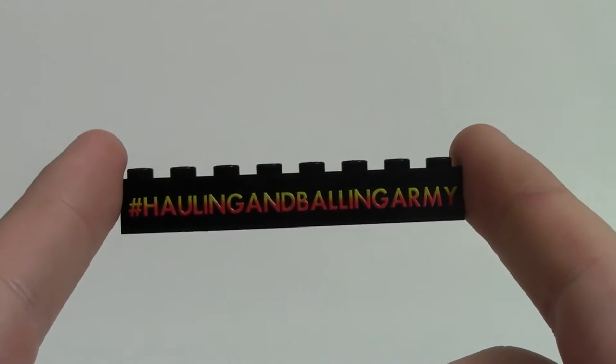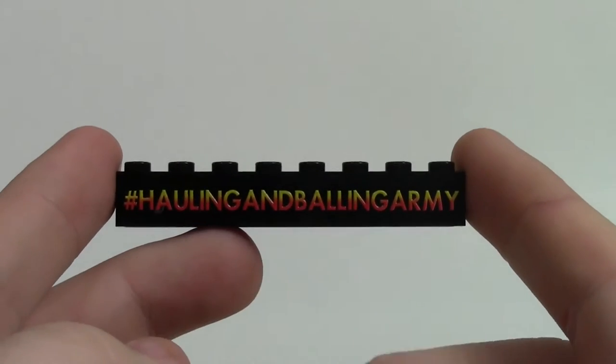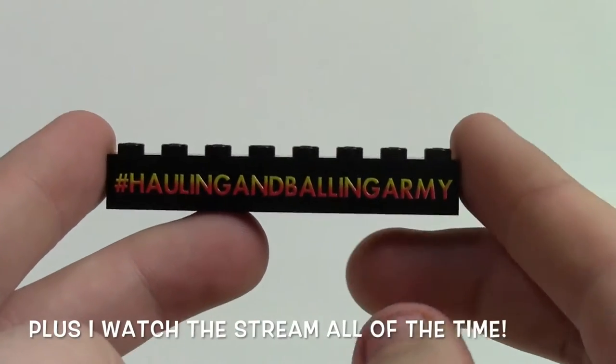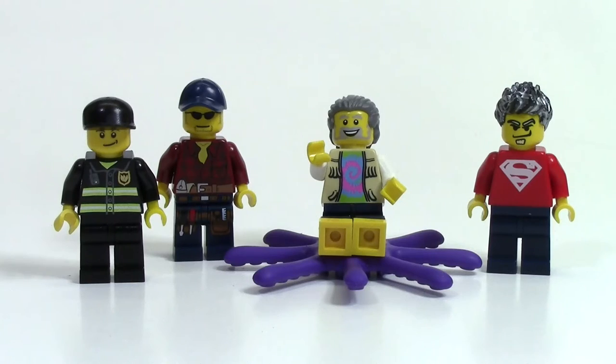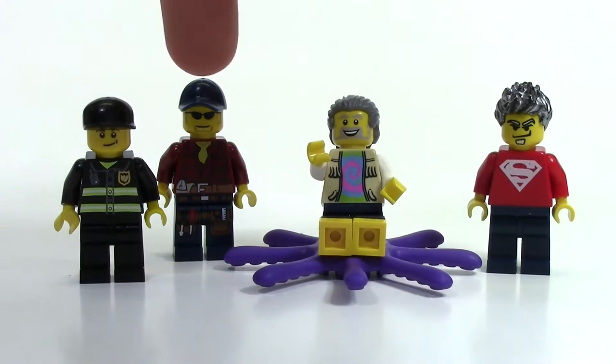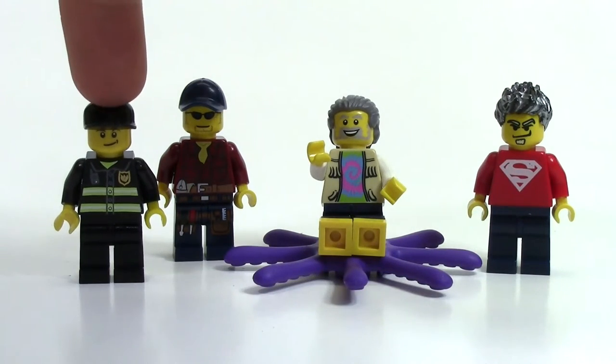Thick and Brick was nice enough to give me one of these Holland and Ballin army bricks, which I put on my BrickBadge right away because it's a pretty unique looking print. I also got a couple of stick figs at this event: Howie's Bricks, Big B Bricks, Brick Jams, and Oceanburg Fire Department.